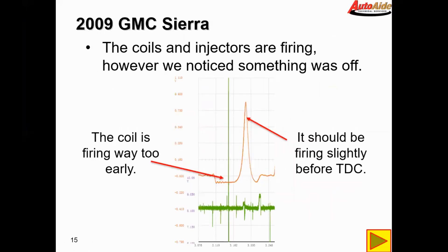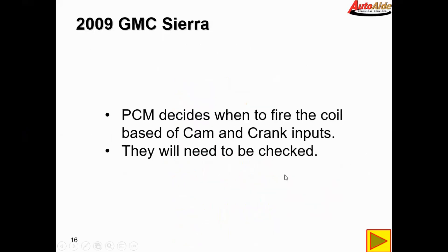Taking a closer look: the coils and injectors are firing and electrically everything looks good, however the coil is firing way too early — it should be firing somewhere around just before top dead center. In our case, it's firing here on the intake stroke, in the middle of the intake stroke, which isn't right. The PCM decides when to fire the coil and injectors based off cam and crank inputs, so next those will need to be checked.